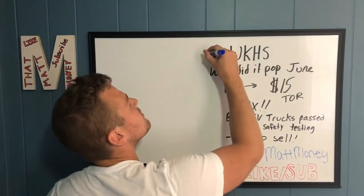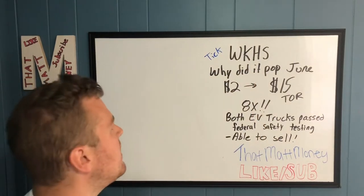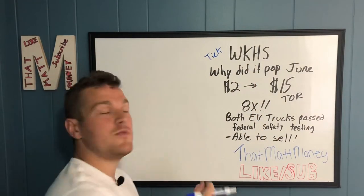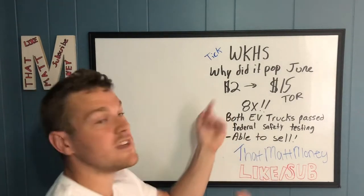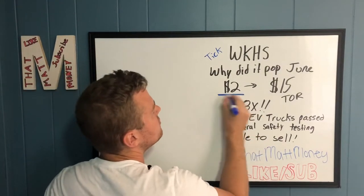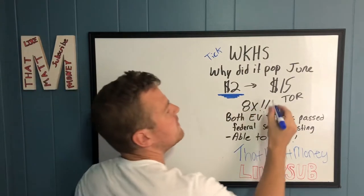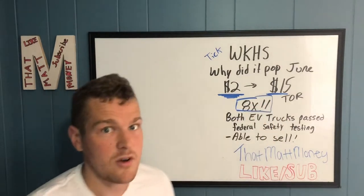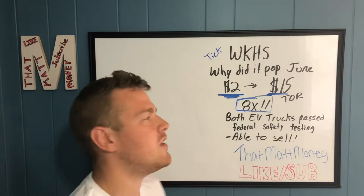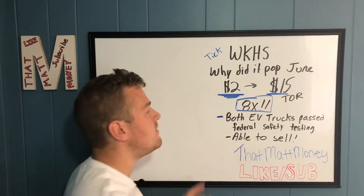The ticker symbol is WKHS. So why did it pop in June? Looking at the chart, it went from just two dollars all the way up to fifteen dollars — almost an 8x move. Something big had to have happened, because stuff doesn't just fly for no reason.